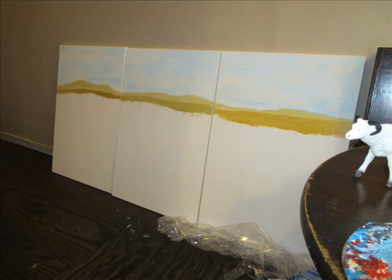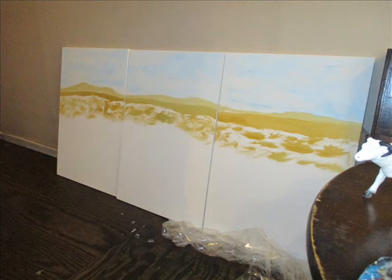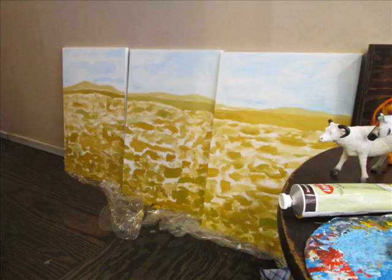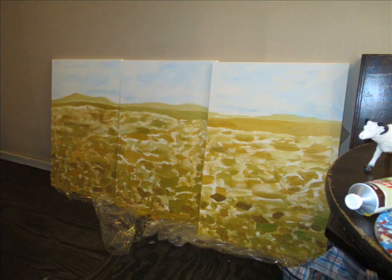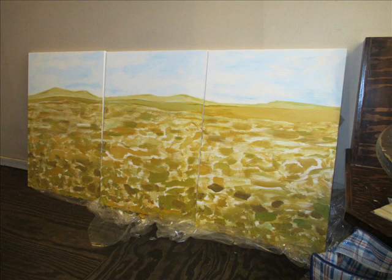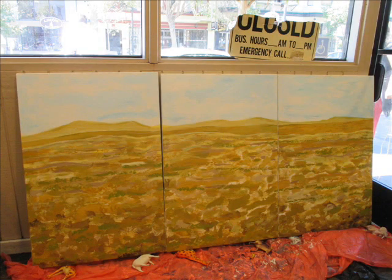I'm painting a California dream landscape. It's kind of a fusion of imagination and reality. I'm using a limited palette, and I'm painting it at the cafe — that's a good time to paint and get really caffeinated.